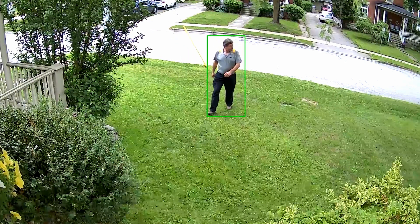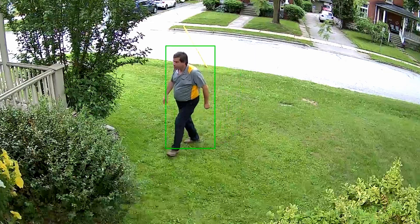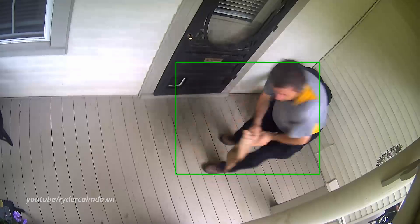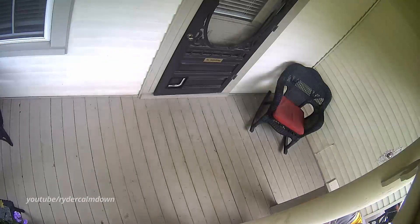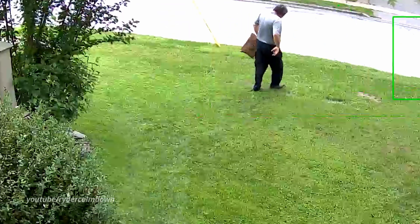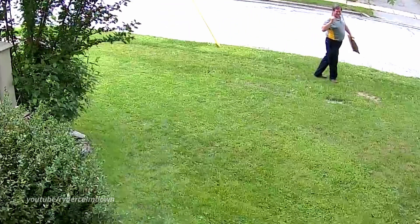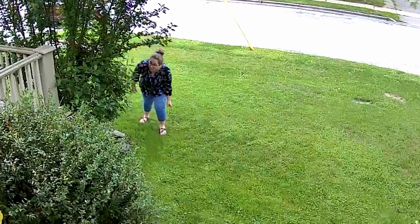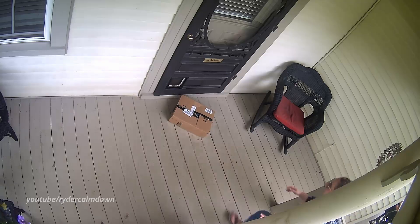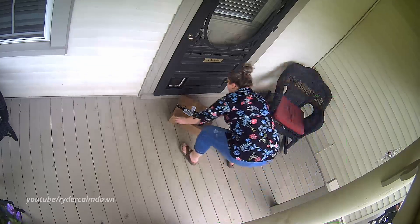The first volunteer went for it, triggering the full system — water, air horn, and siren all going off as they grabbed the package.